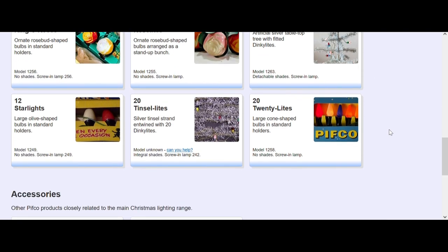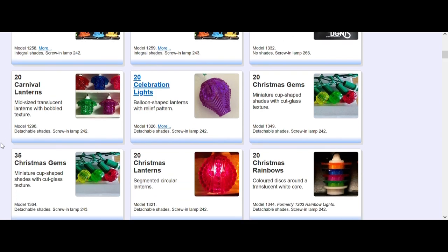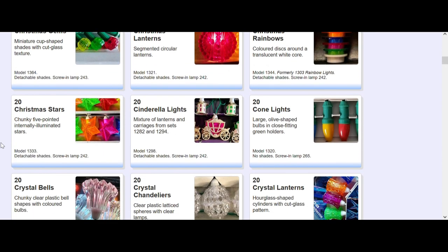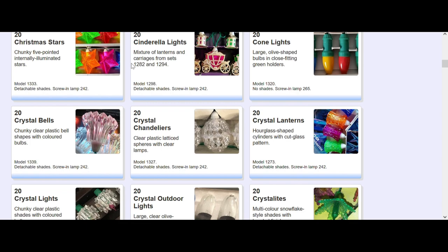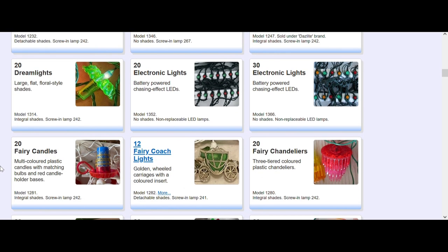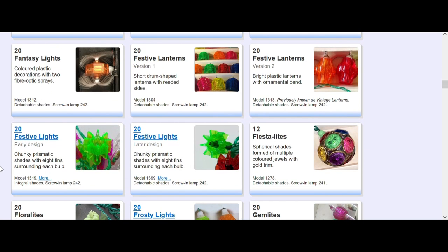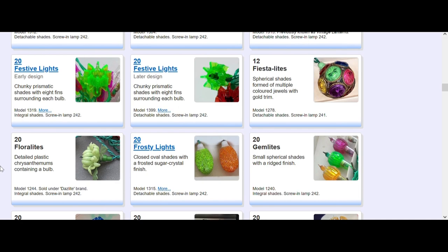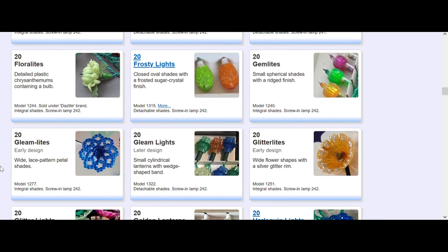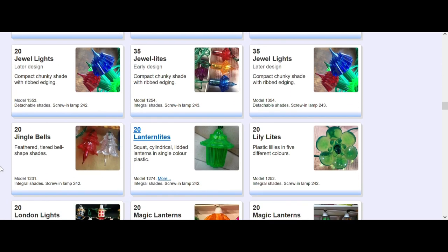This section is absolutely brilliant to see photographs of model numbers combined together. There are a lot of satellites I didn't even know Pithco made - the crystal lights, then they did lily lights, the butterfly lights - absolutely obscure designs that you don't really see anywhere. The fairy diamonds, absolutely brilliant. Satellites, absolutely brilliant designs. The floral lights look similar to the plastic shaded lights that Olivia used to do years ago. A lot of them are mainly bespoke - look at the lily lights, never even seen those before.